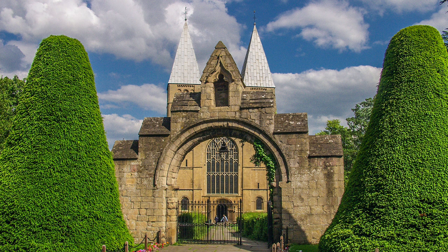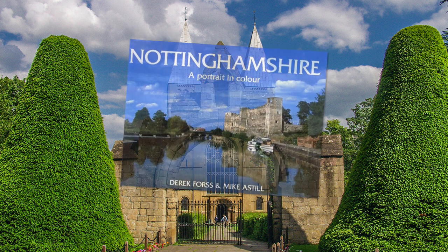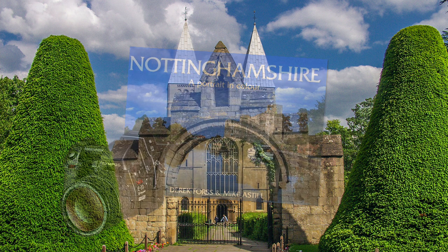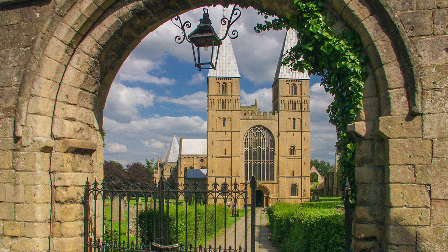But first, a bit of history. I have visited Southwell several times, and I featured the town in my book about Nottinghamshire. These photographs were taken about twenty years ago, with some of the first Olympus digital cameras. Southwell Minster is the Cinderella of the cathedral canon, possibly the least known, and it is the smallest town in England with a cathedral.